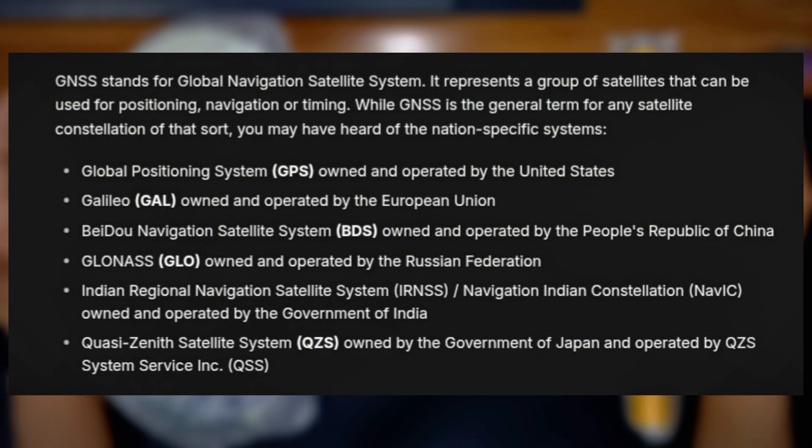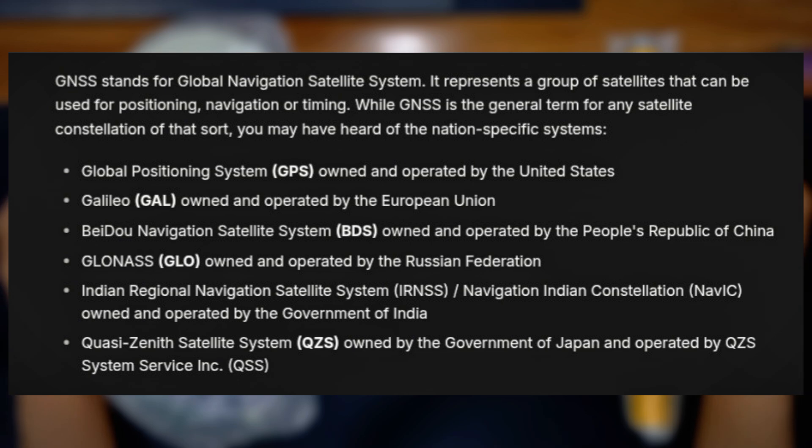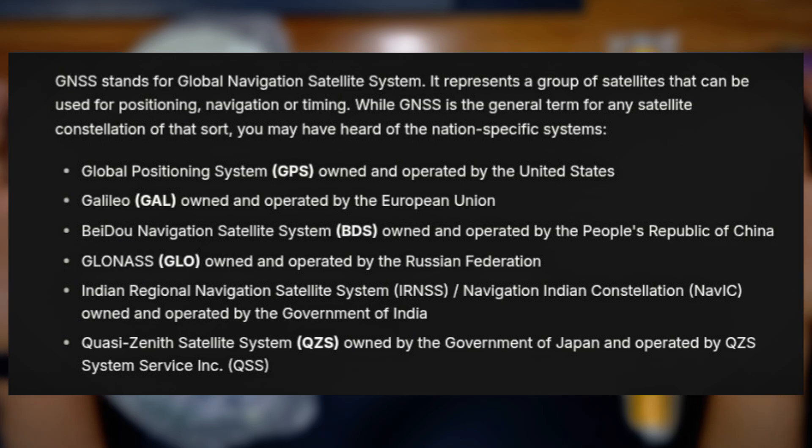So what is GNSS? GNSS stands for Global Navigation Satellite Systems. It represents a group of satellites that can be used for positioning, navigation, and timing. While GNSS is the general term for any satellite constellation of that sort, you may have heard of national-specific systems like GPS.